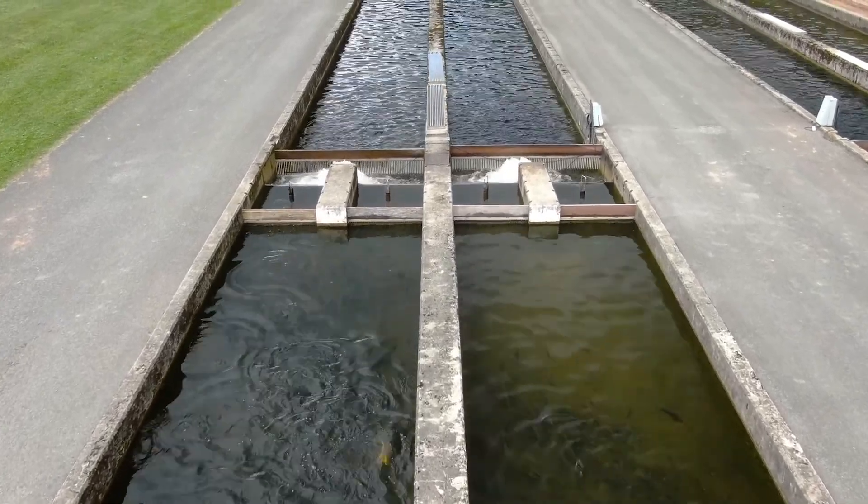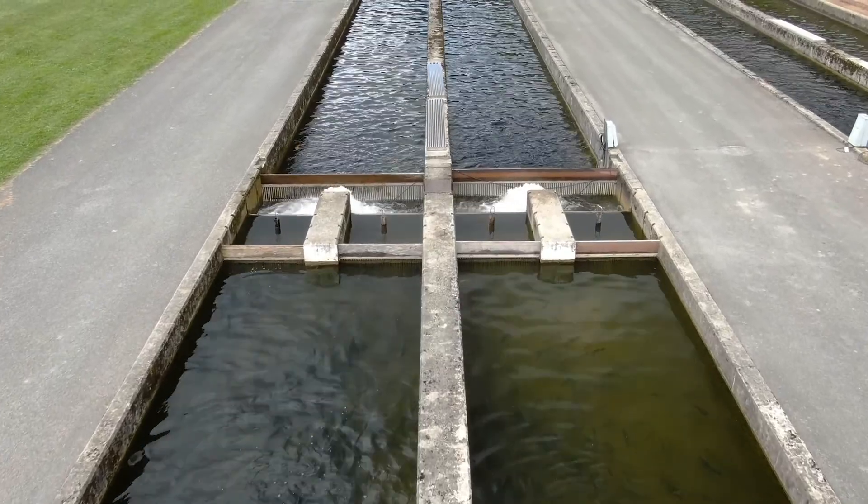The fall trout stocking provides a unique opportunity during this time of year. The neat part about it is it does coincide with a lot of the hunting seasons, so a lot of folks are able to hunt in the mornings and still have an opportunity to fish throughout the afternoon.